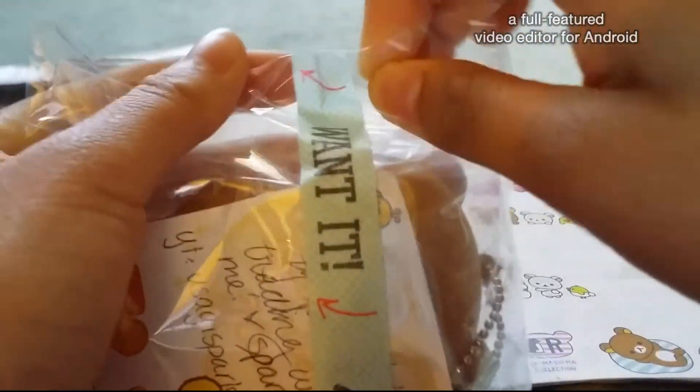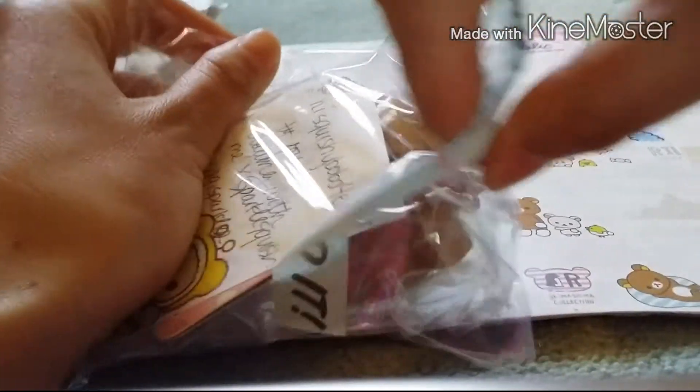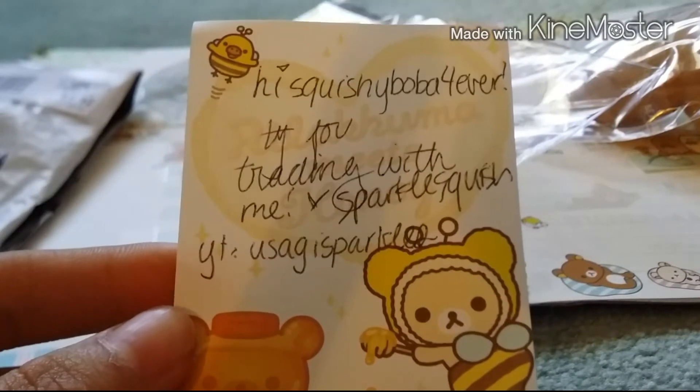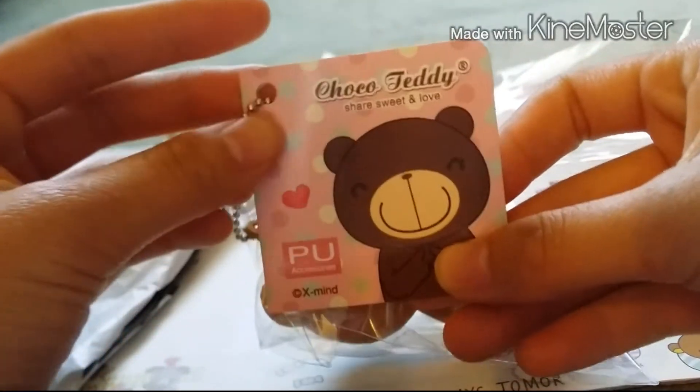So here's my purchase item. I'm sorry for like the horrible camera quality, but she wrapped it really nicely. So here's the note — you guys could pause it and read it. And here's my purchase item, it's this Choco Teddy.